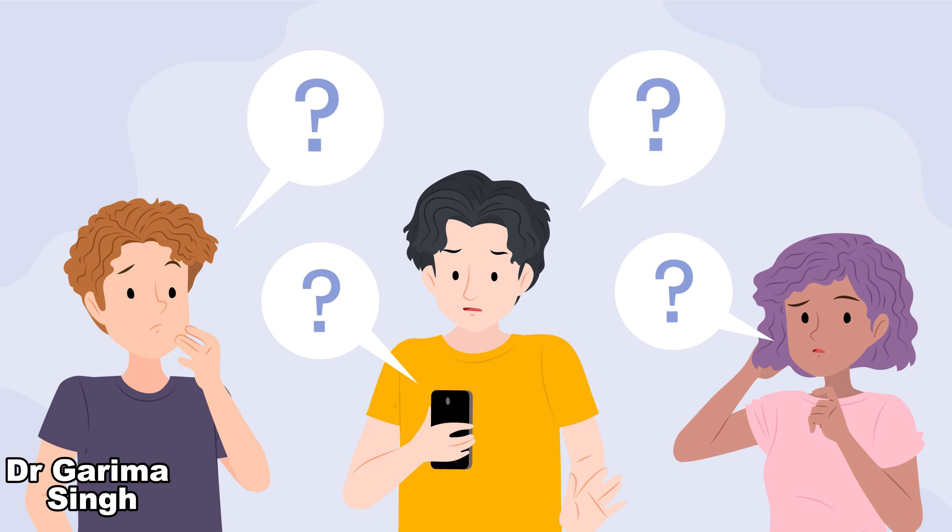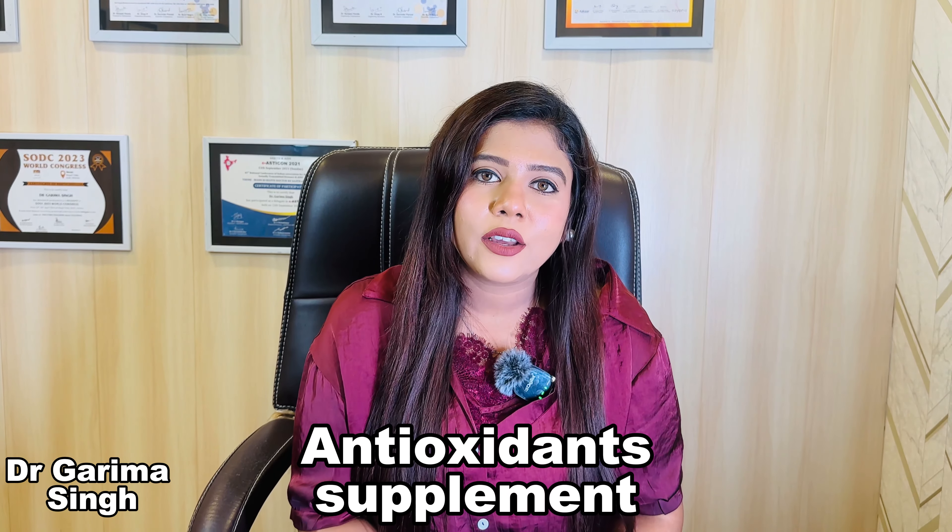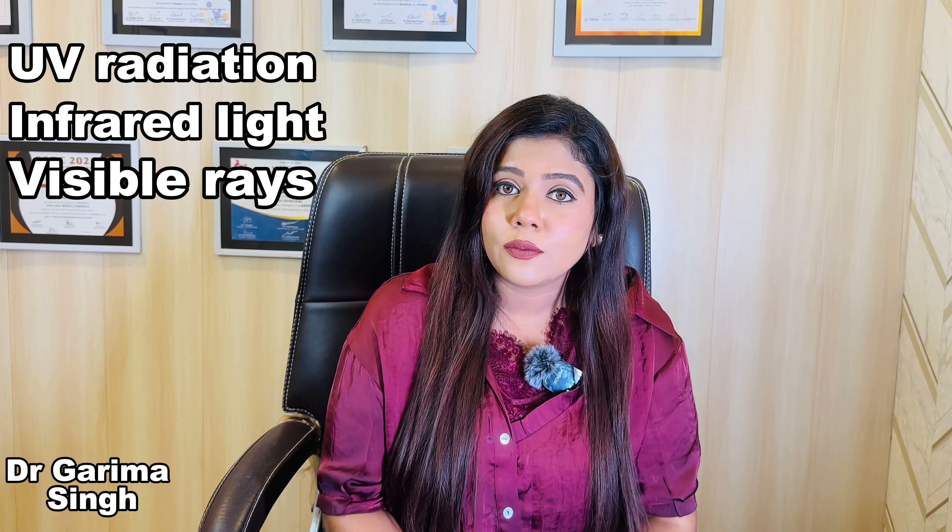Starting with the most common question which many people have asked: what are these oral sunscreens? Oral sunscreens are no fancy thing but are very normal antioxidant supplements which reduce the oxidative stress in your body created by photo — that means light — which can be UV radiation, infrared light, or visible rays. That's how it protects your skin from harmful rays.